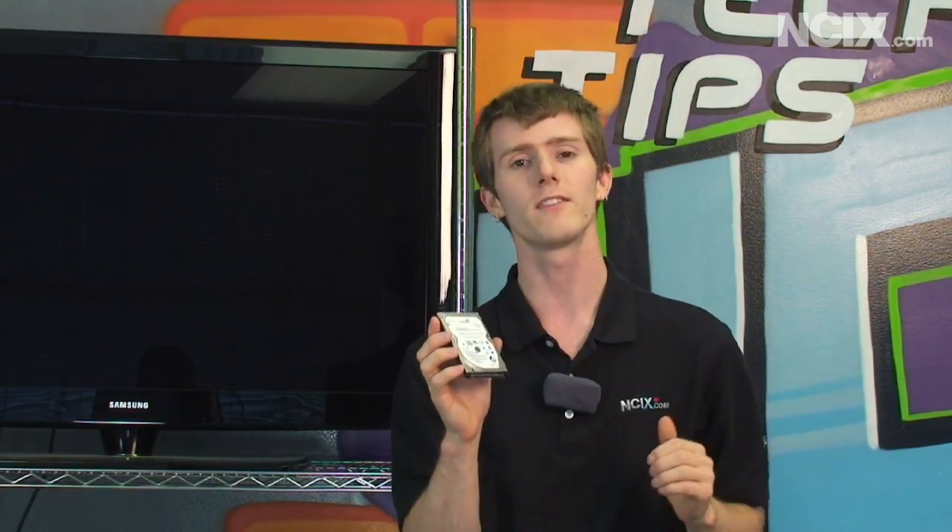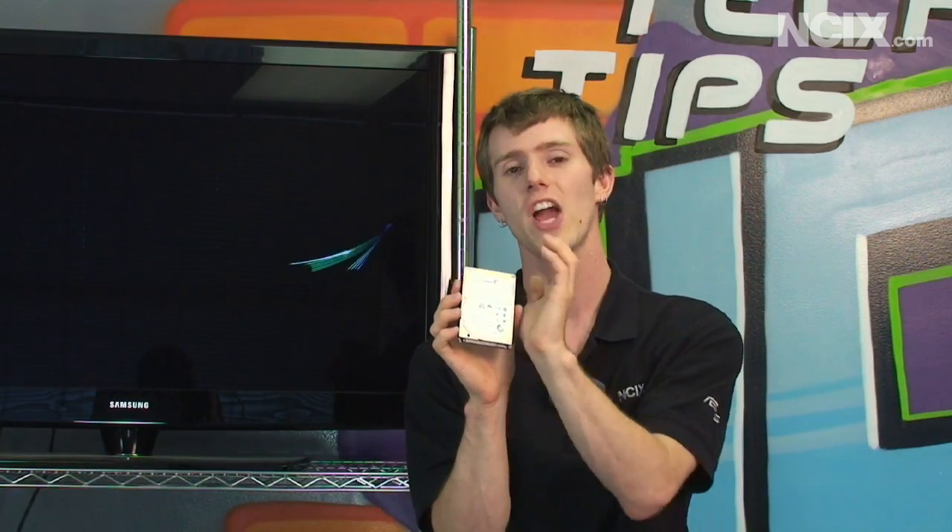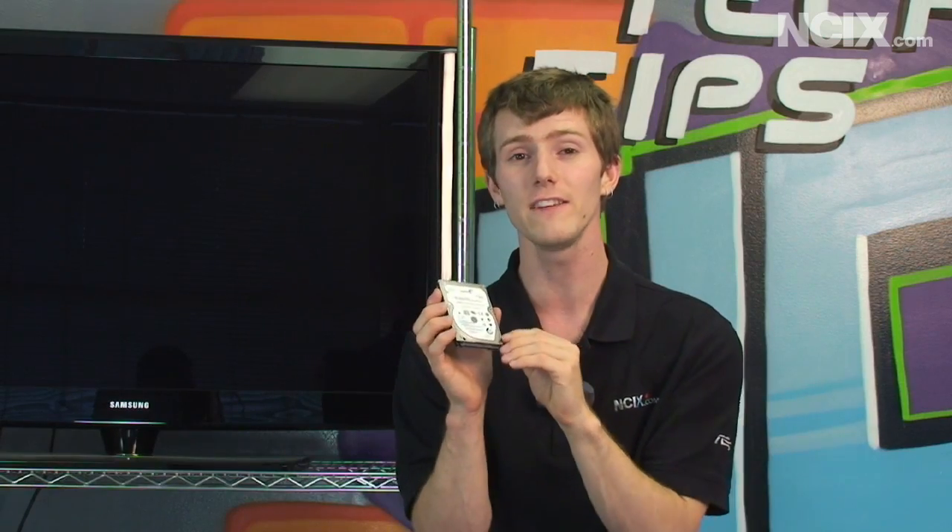The magic behind the Momentus XT is that it takes that 4 gigs and uses it as a giant cache. We've had cache on hard drives since pretty much the dawn of time, so this is nothing new — but instead of maybe an 8 meg or even a 64 megabyte cache, now we have an 8 gigabyte cache. So things like booting up Windows are going to be really fast, as you are about to see.